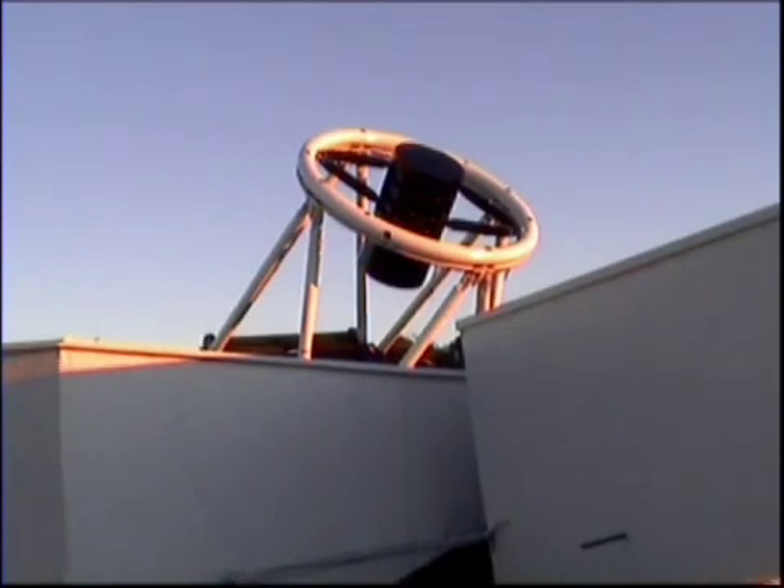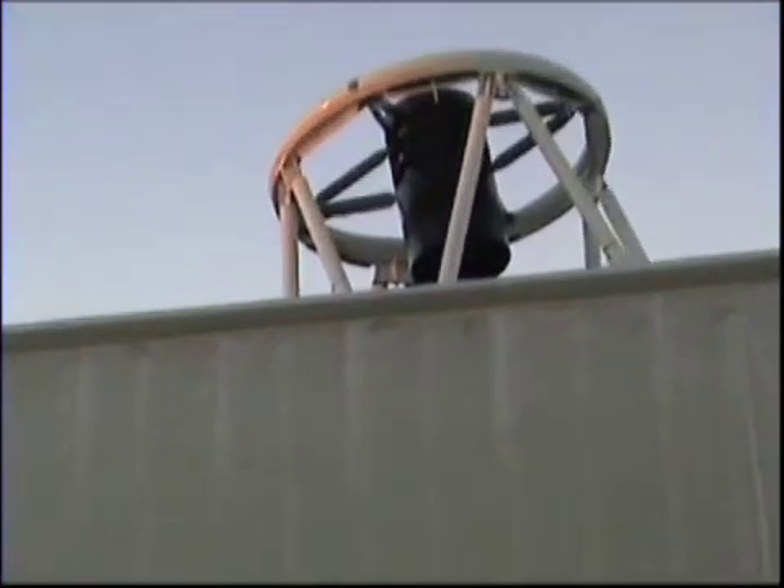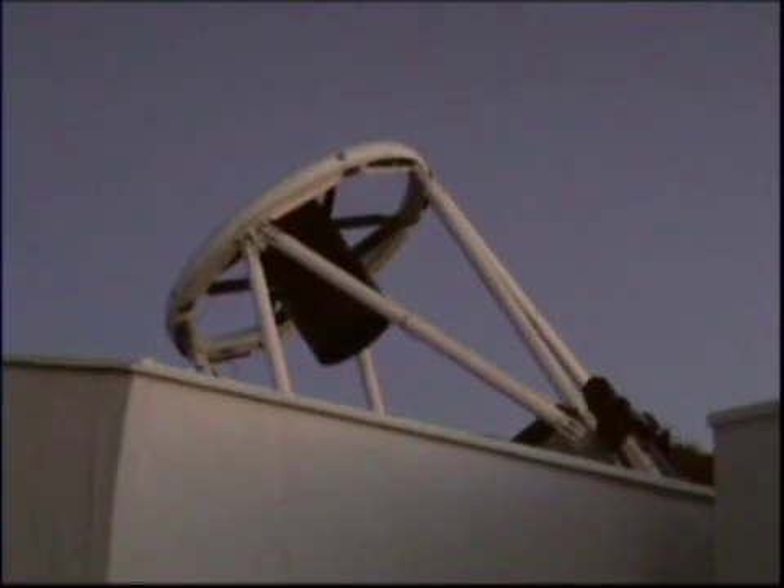Siding Spring experiences a wide range of temperatures, from searing heat in summer to snow in the winter. Very soon, everything is set to begin another busy night of observing for professional astronomers and education users, all making discoveries, investigations, and following research from thousands of miles away over the internet.